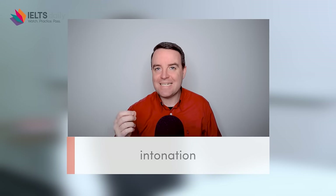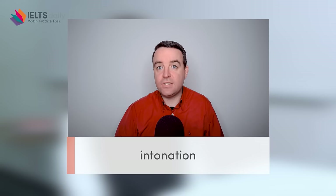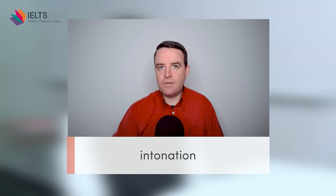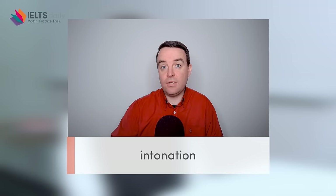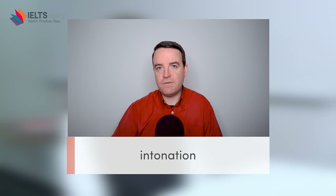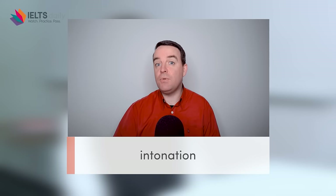Another important aspect of your pronunciation score is using intonation correctly, and as a native English speaker Julia does this naturally. When she's speaking and not finished yet, her voice goes up — this indicates to the examiner she has more to say. When she finishes her answer, her voice goes down. If you pay attention to that, you'll notice how she communicates with intonation as well as vocabulary.